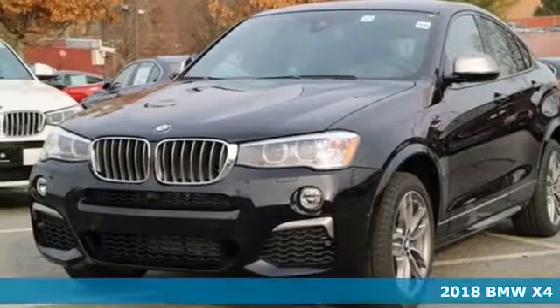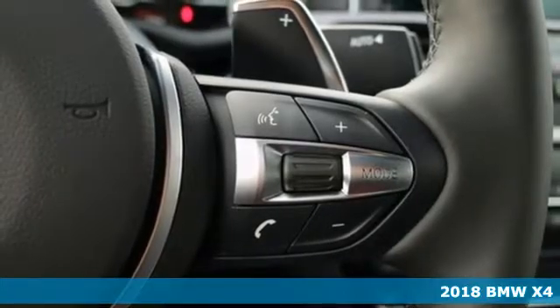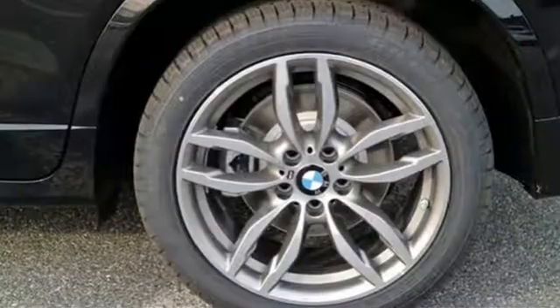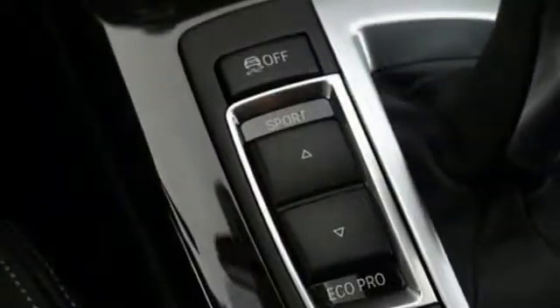It's a 2018 BMW X4. What makes this a sports activity coupe? The sport comes from the athletic feel and build of this X4. The activity alludes to the capability and spaciousness. And the coupe comes from a design that elicits desire.